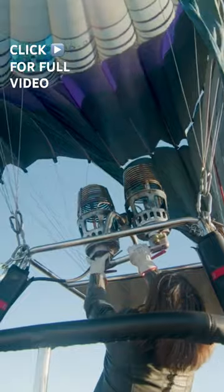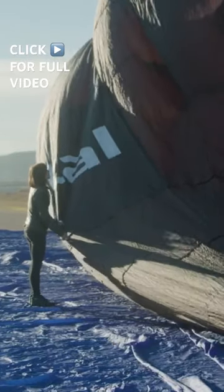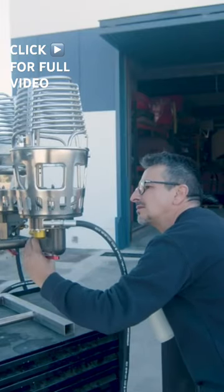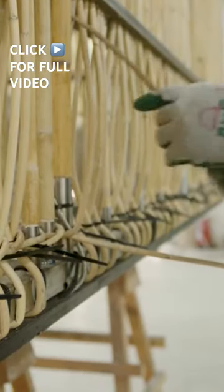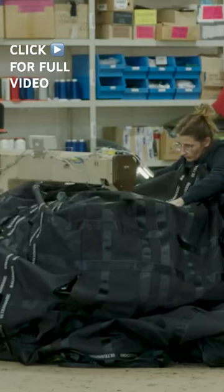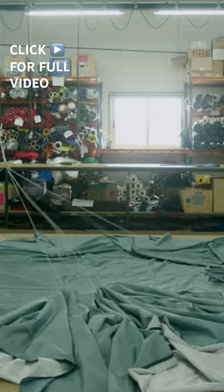But it's not just the balloon that needs thorough quality control. A leak in the burner or a fault in the basket assembly can be just as dangerous. Like a puzzle, these pieces must be aligned perfectly.